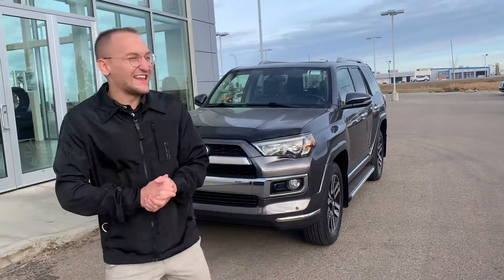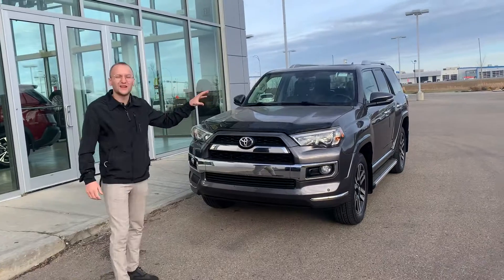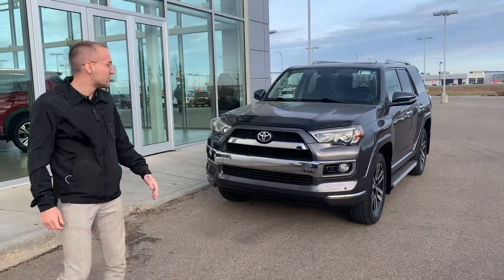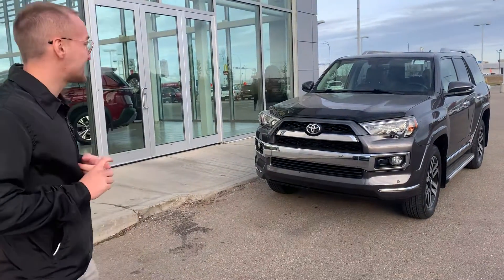Hey Mohamed, it's Donovan here at Henley. It's a little windy today, but I thought I'd just do a video on the beautiful 2016 Toyota 4Runner that you're looking at. The vehicle is absolutely gorgeous inside and out — it almost looks brand new, honestly.